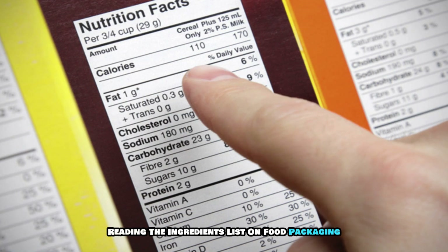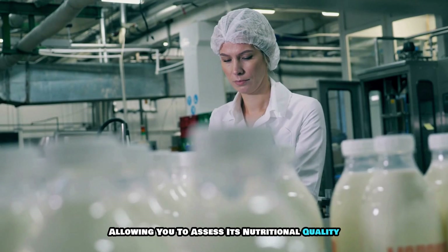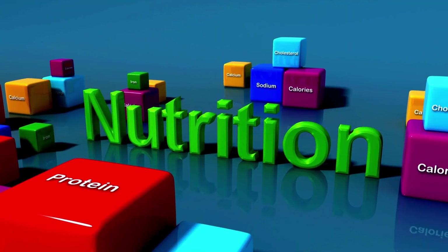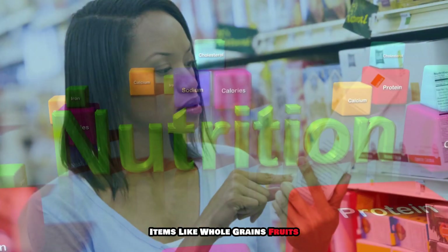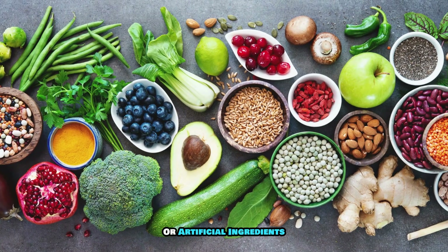Reading the ingredients list on food packaging is an essential skill for making informed dietary choices. The ingredients list provides a detailed breakdown of everything that goes into a product, allowing you to assess its nutritional quality. Ingredients are listed in descending order by weight, meaning the first few items are the most significant components. When reading the list, look for whole recognizable foods as the primary ingredients — items like whole grains, fruits, vegetables, and lean proteins indicate a healthier product.